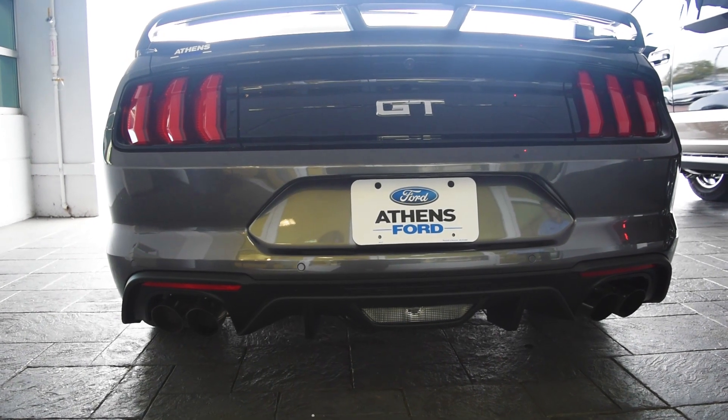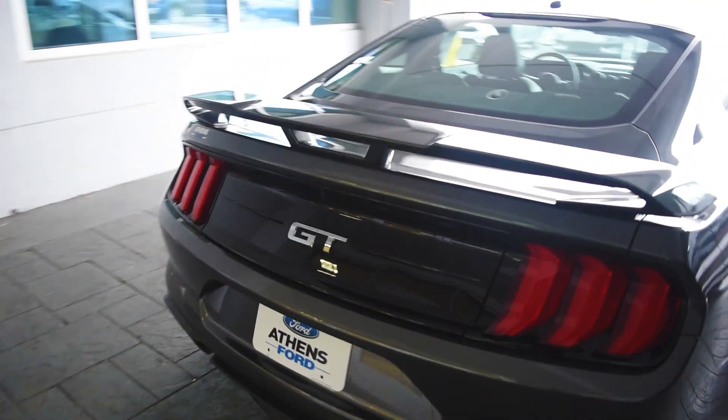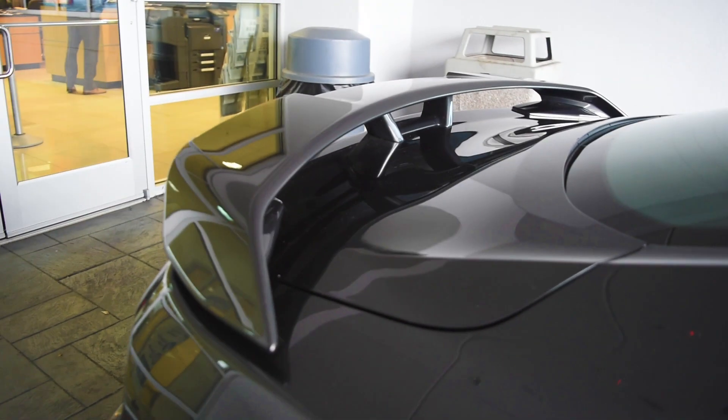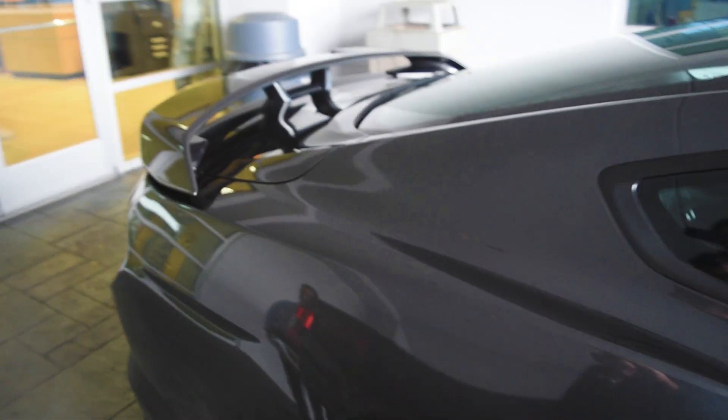This car in particular has the active exhaust. There's a butterfly valve down in there that opens up — you can see it right there — and that opens up to give it that nice aggressive sound that you guys will hear in a moment. And of course the performance package now comes with this same spoiler on all cars, but that is only on the performance package.